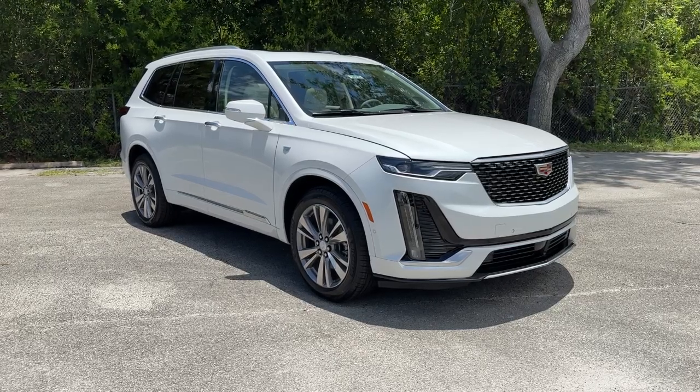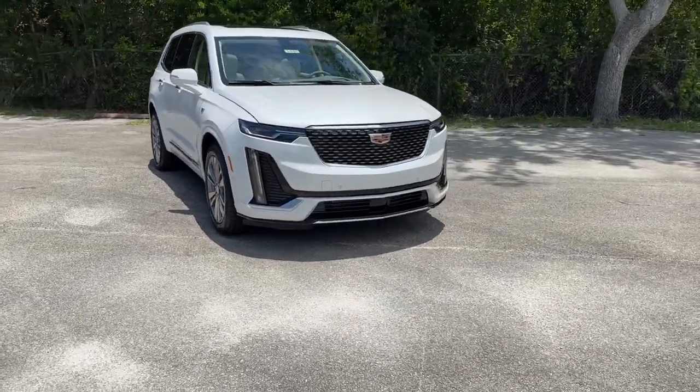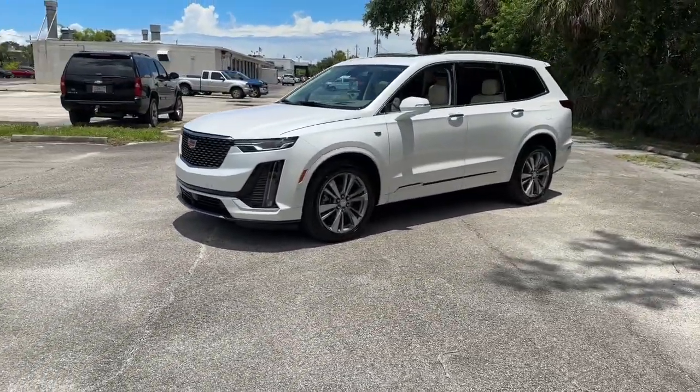Get acquainted with the 2024 Cadillac XT6. This striking XT6 offers premium luxury, satisfying performance, impressive safety and driver assistance features, and sophisticated styling. Let the journey begin.